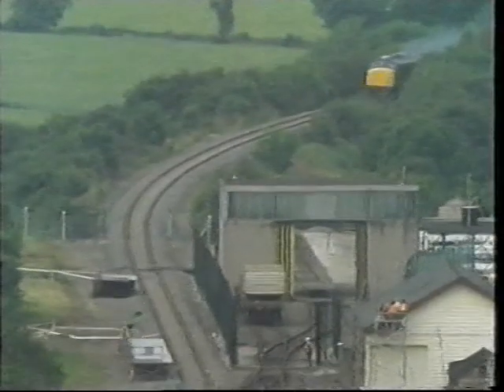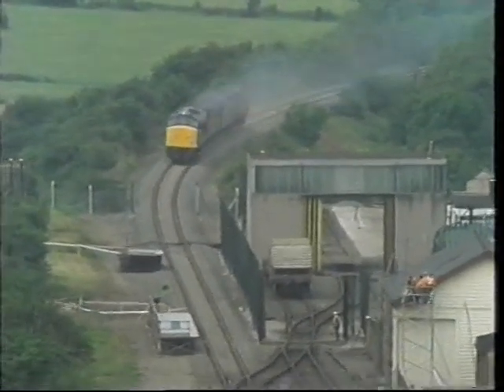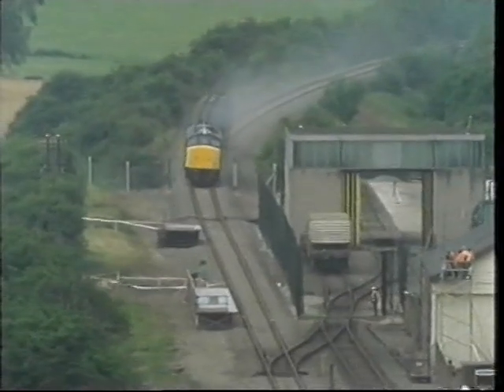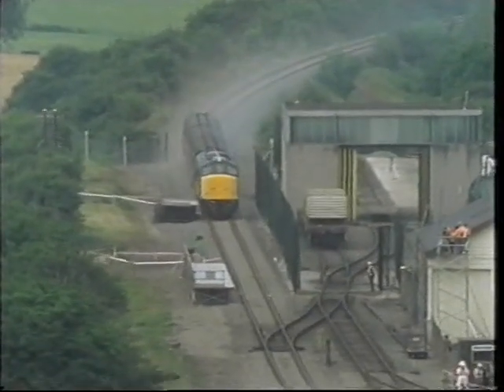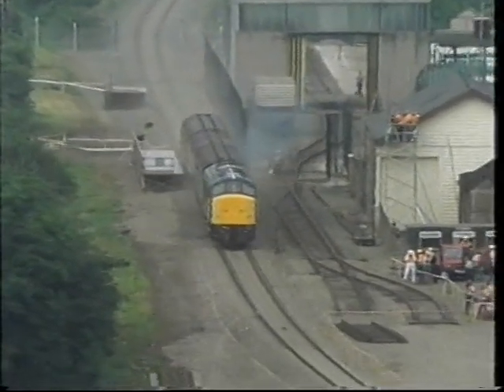Eventually, it reached 100 miles an hour. And watched from a safe distance by some 1,500 invited guests, it ploughed headlong into the derailed flask and wagon.